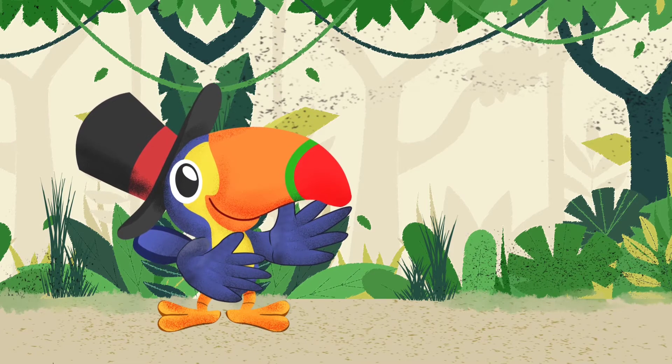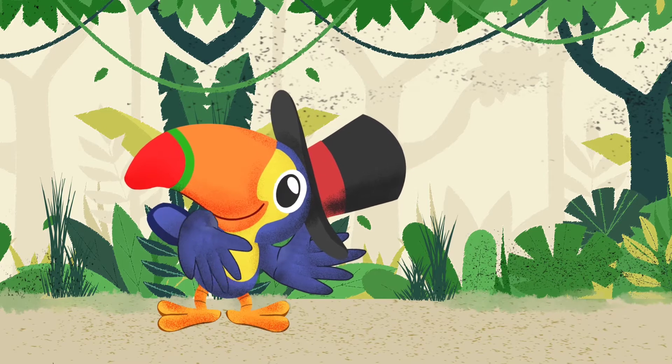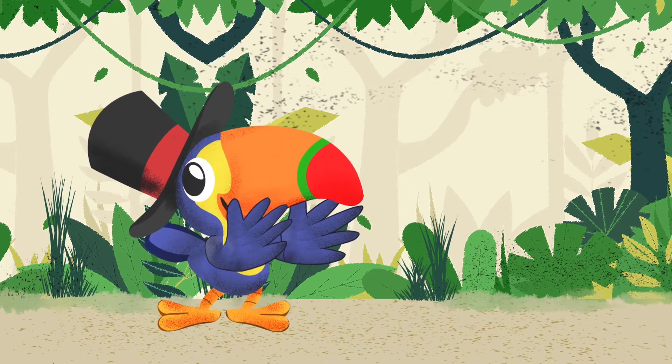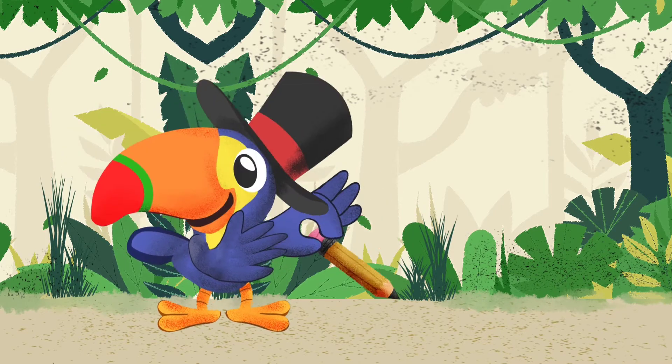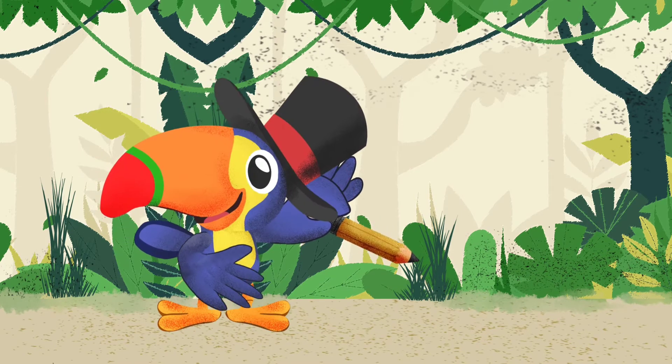I need my lápiz mágico, my magic pencil. ¿Dónde está? Hmm. Lápiz. Lápiz. Oh, aquí está. Hola, lápiz. I'm going to be needing my magic pencil to see what we're going to learn today.